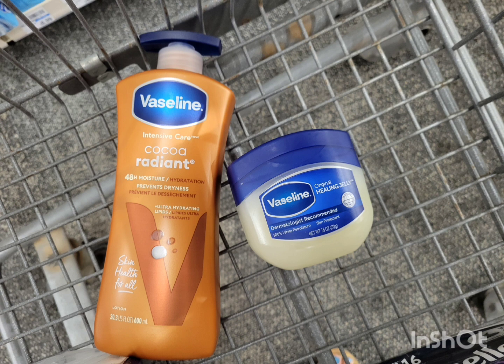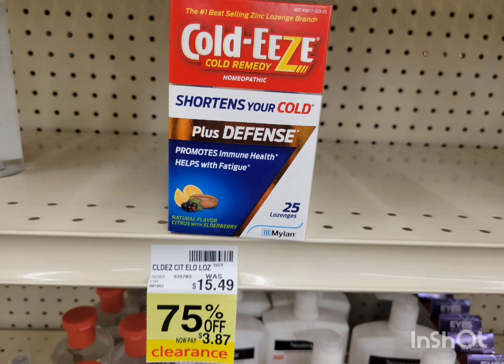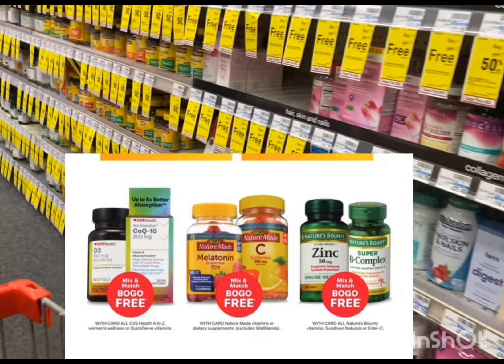Speaking of winter, I saw this Cold-EEZE medicine — it's 75% off. The original price is $15.49 and now it's only $3.87. So if you're starting to stock up on cold medicine, check out your medicine aisle. Hopefully you can take advantage of this. Also, some vitamins this week are buy one get one free, so if you need vitamins like Vitamin C, check out your vitamins area too.